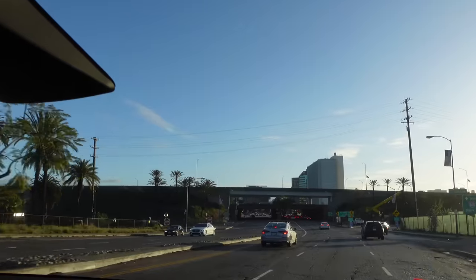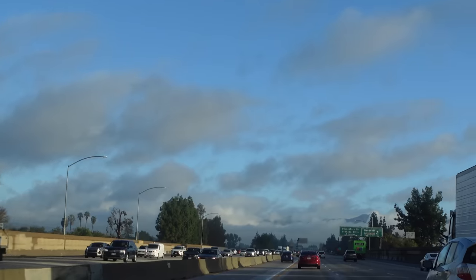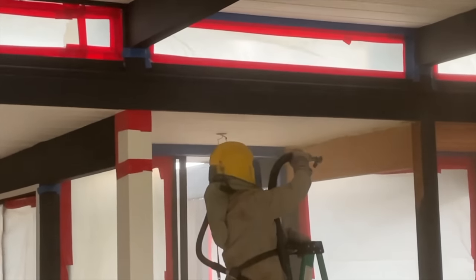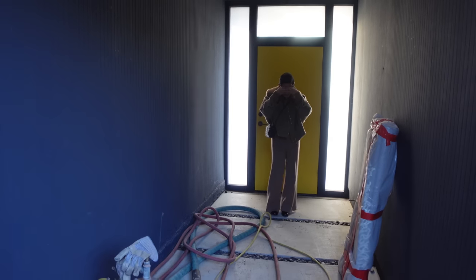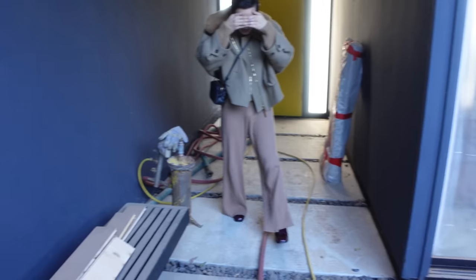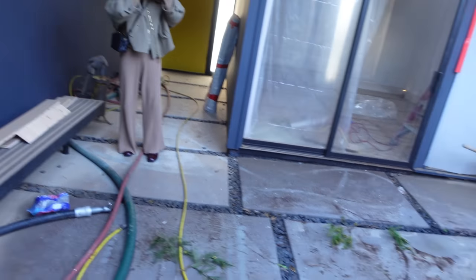We are headed there right now. I already know that when we go into the house today, I'm just going to be walking into a brand new house. Are you ready to see the ceiling? It's so sandy in here — there's a whole bunch of sand everywhere.